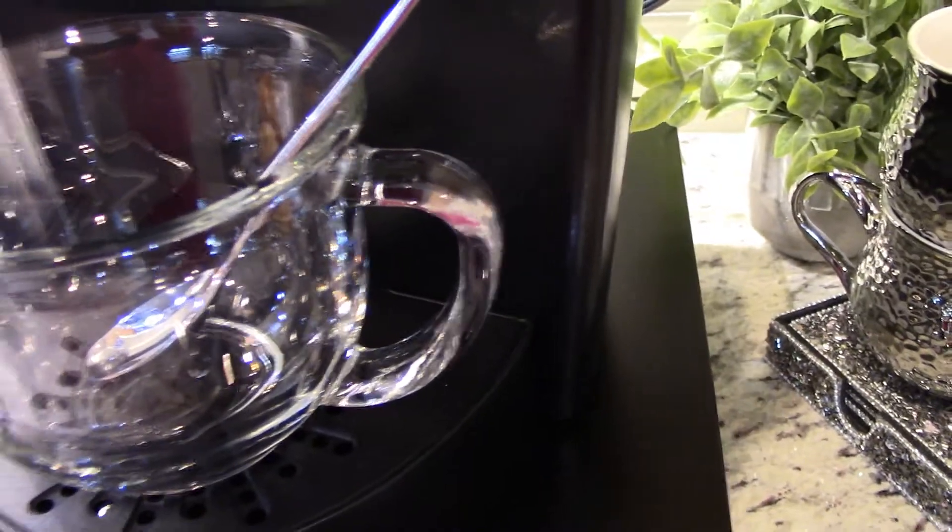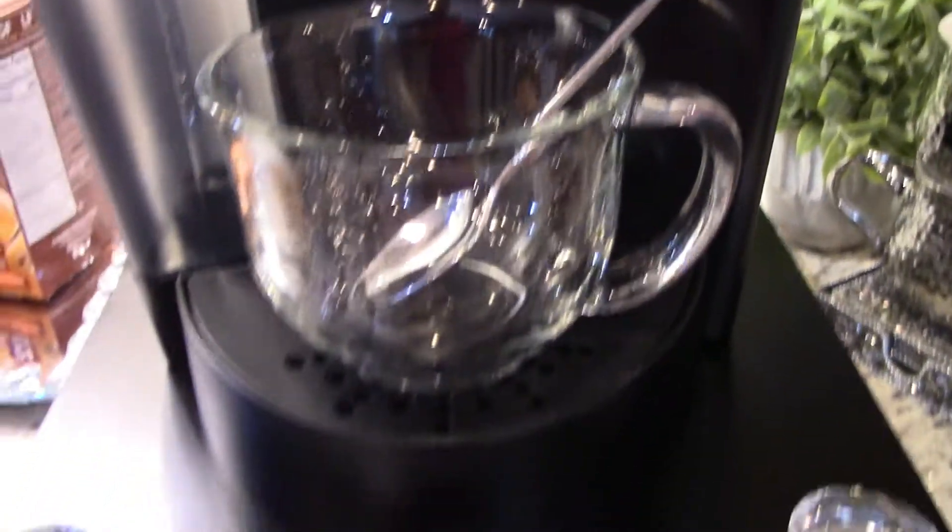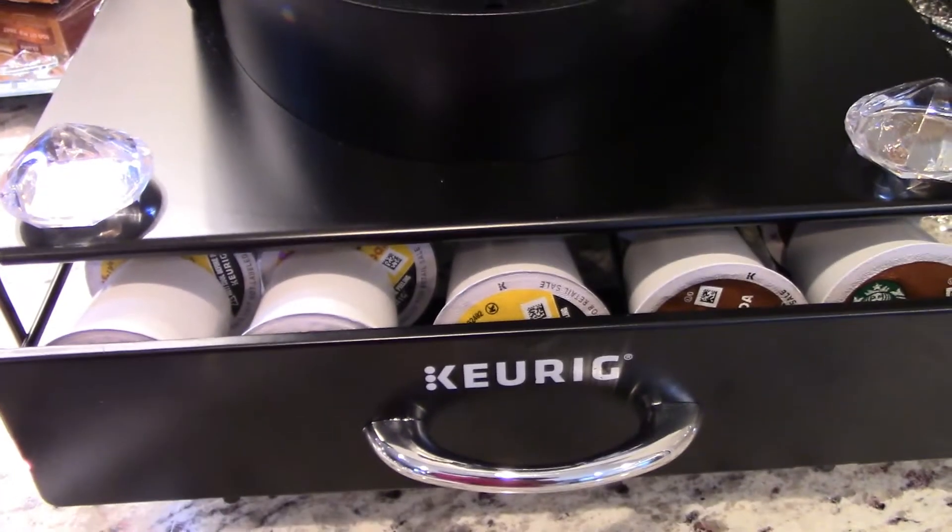I apologize for that. And here it is, filled with coffee and hot chocolate.